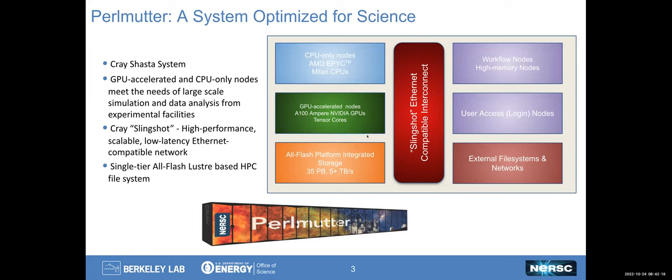At a very high level, there are CPU-only nodes, which are the AMD EPYC series. There are GPU-accelerated nodes with NVIDIA GPUs in them. We have an all-flash file system. From a user environment point of view, we have workflow nodes and high-memory nodes, as well as standard login nodes, all of which are hooked up to the Slingshot network, which is an Ethernet-compatible network.